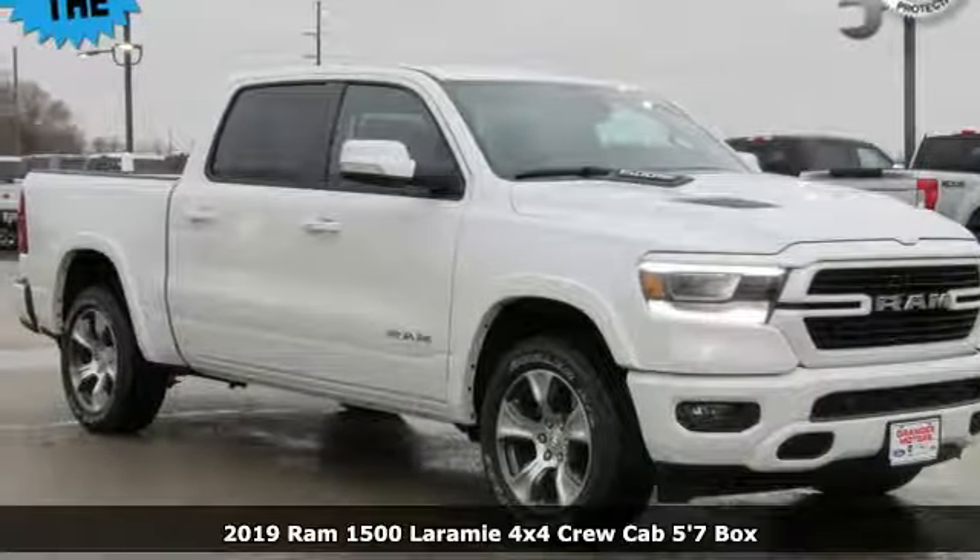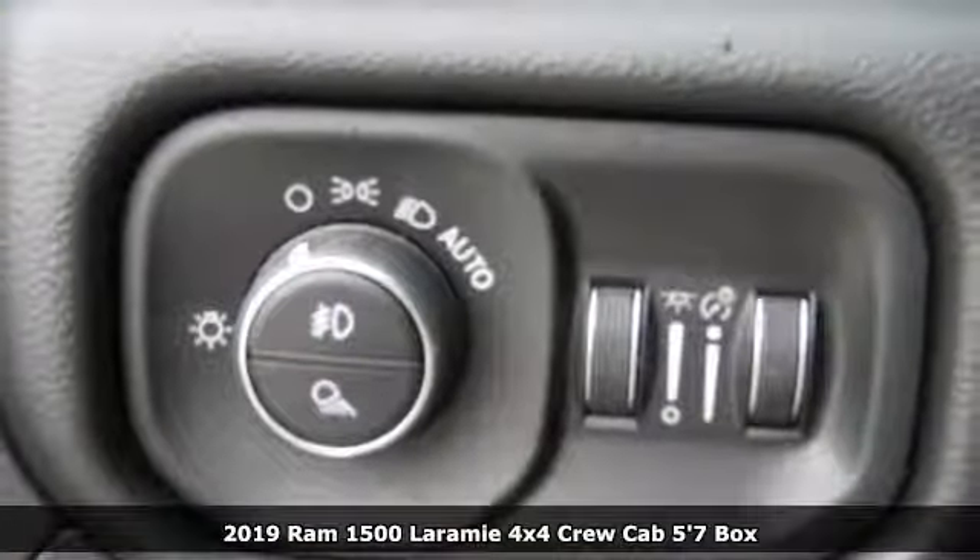Here's a new 2019 RAM 1500. RAM works hard, plays harder.